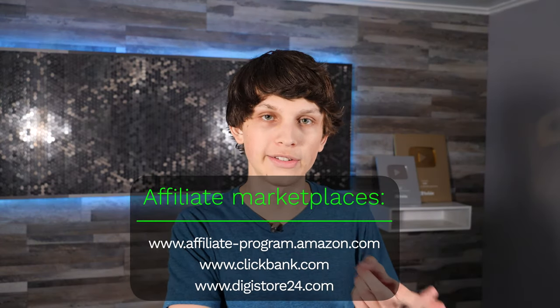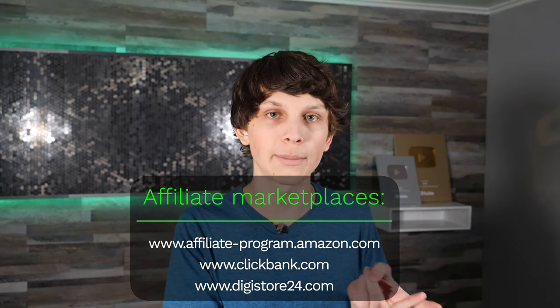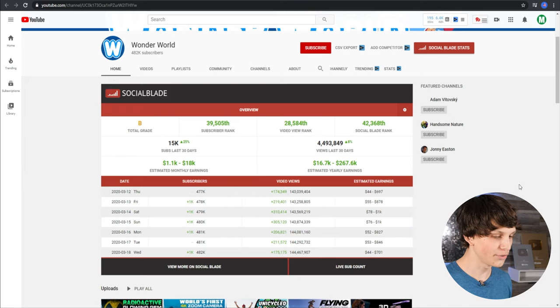Amazon isn't the only affiliate marketplace either. You can also get products from Clickbank.com and Digistore24.com, which are primarily digital products like courses, available across a huge range of niches. You simply get a link, put it in your description, and you don't have to do any product fulfillment — Amazon, Clickbank, or Digistore24 handles all of that, and you receive a commission for every sale. Wonder World is making between $16,000 and $267,000 per year estimated by Social Blade. I would estimate they're making at least $200,000 a year just from ads alone.